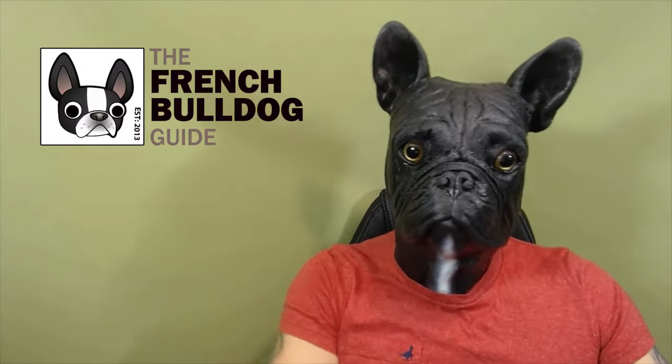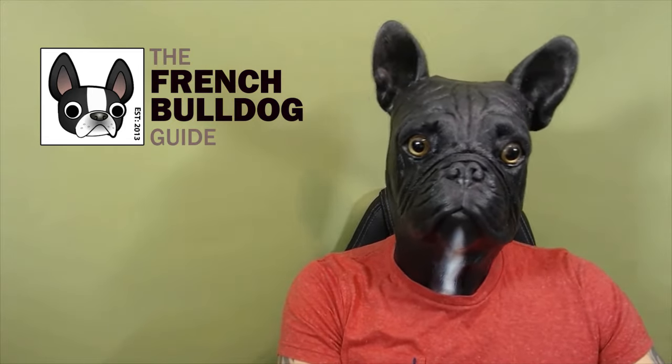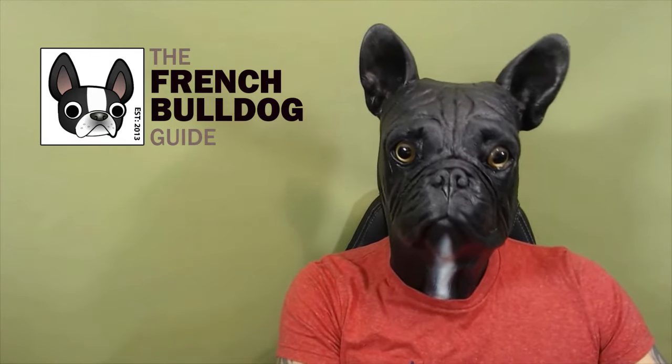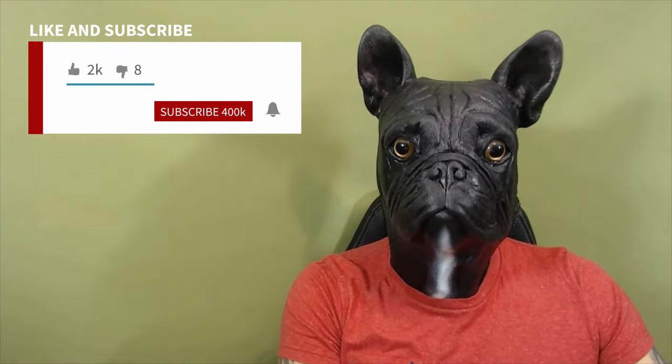Hey Frenchy fans, it's Frankie the French Bulldog here from thefrenchbulldogguide.com. Before I continue, please like, subscribe and comment on my videos because it helps tremendously with me putting out new content. So with that being said, let's get on with the video.